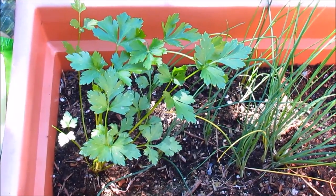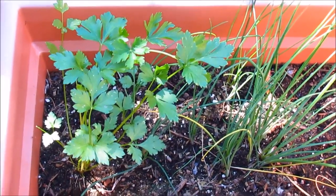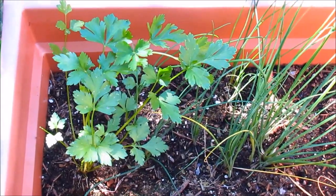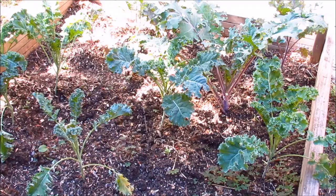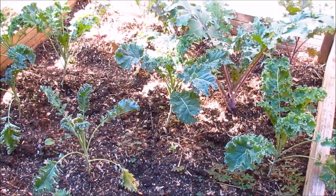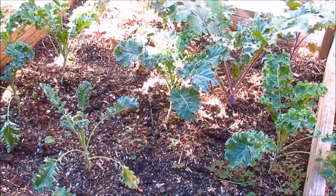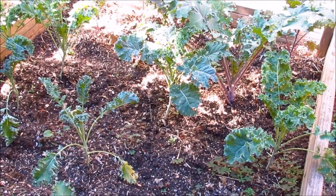Here is some Italian parsley — it does well in the fall because it requires moist soil, just like cilantro and basil. Here are some young kale plants — I sowed the seeds about two and a half months ago. This is another great leafy green you can grow for your fall garden. You can harvest the baby leaves as early as 30 days or let them mature up to 60 days.